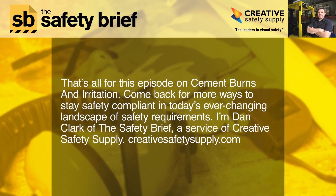That's all for this episode on cement burns and irritation. Come back for more ways to stay safety compliant in today's ever-changing landscape of safety requirements. I'm Dan Clark of The Safety Brief, a service of Creative Safety Supply. CreativeSafetySupply.com